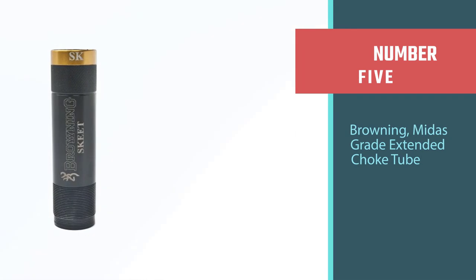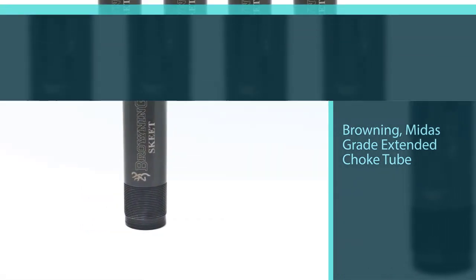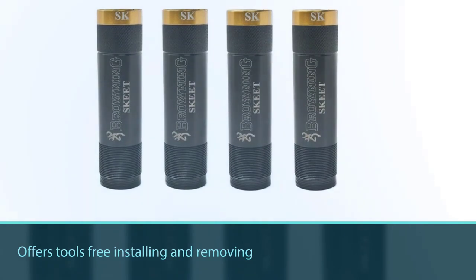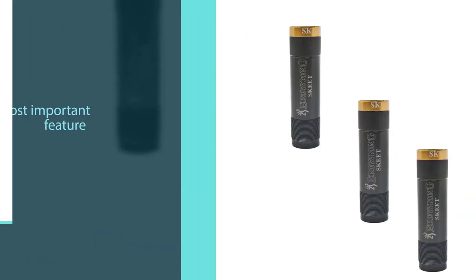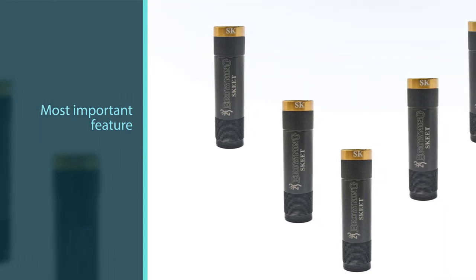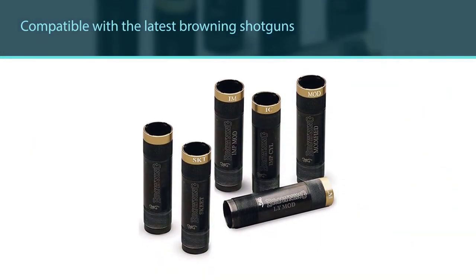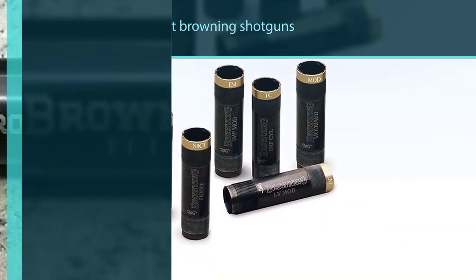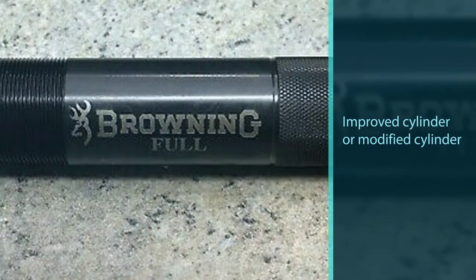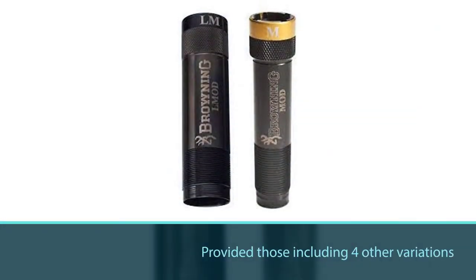Number five: Browning Midas Grade Extended Choke Tube. Being an extended choke tube, it offers tool-free installation and removal — an important feature that saves time while hunting. The latest Invector Plus technology is used, making it compatible with the latest Browning shotguns. You need an improved cylinder or modified cylinder choke to hunt dove, and the Browning Midas provides both, along with four other variations. It has a 0.695 degree constriction, capable of spreading pellets widely with an improved cylinder within 40 yards.